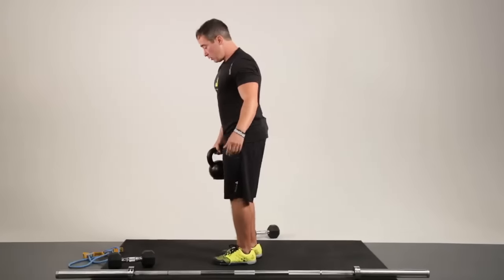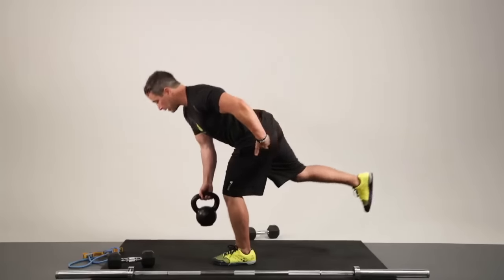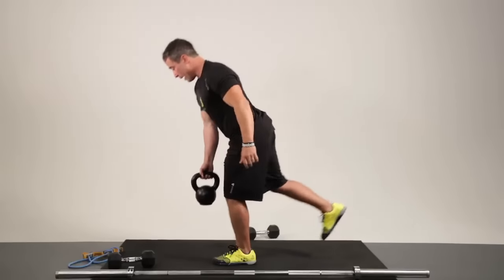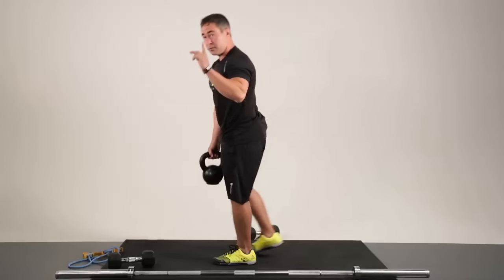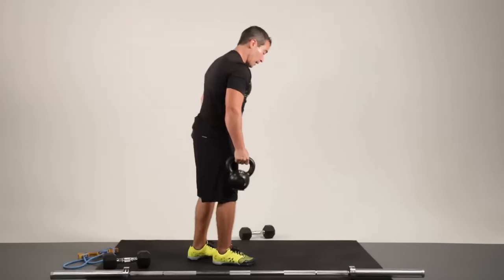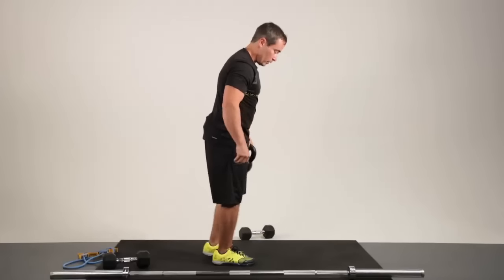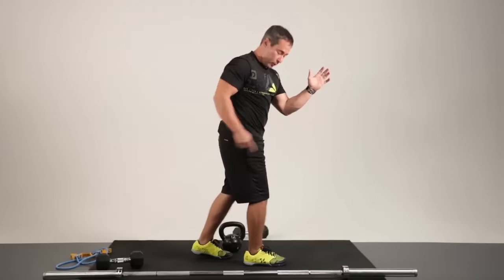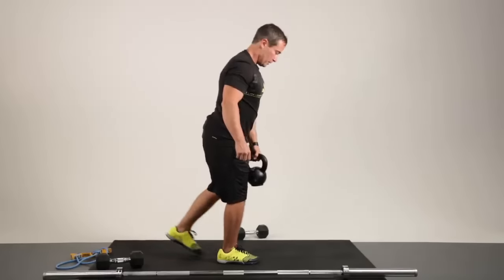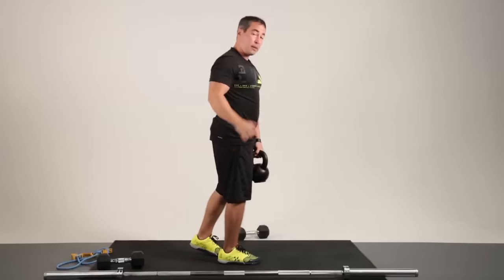We can also do single-leg variations. I really like these because we get a double whammy — not only do we get hip extension on the standing leg, but we also get hip extension on that back leg, keeping it straight and in line with our body. Notice: if I'm balancing on the right leg, I'm using my left hand. If I use the right leg with the right hand, it wants to rotate me — and that's not what I'm looking for. I'm looking to mimic the same position as how I walk or run. It's a hip hinge.